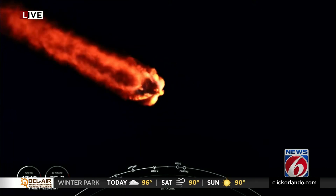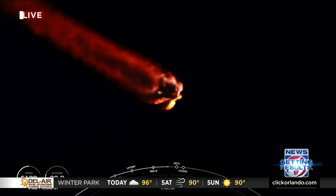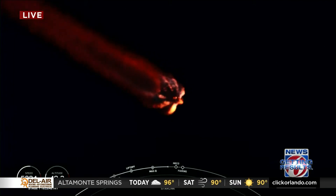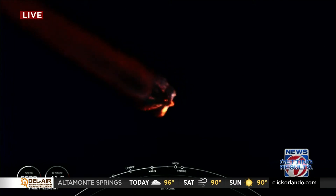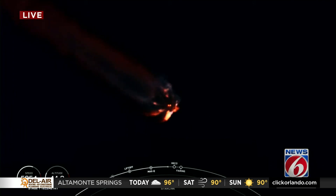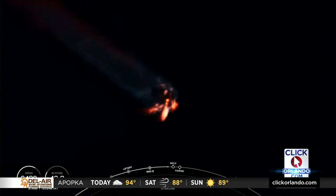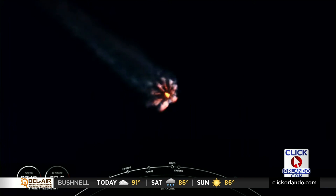About 30 seconds out from MECO. As the rocket heads up into space, you'll start to see the plume at the aft end of the rocket begin to spread out. As the pressure alleviates from the bottom of the vehicle, there isn't as much pressure holding in that plume.